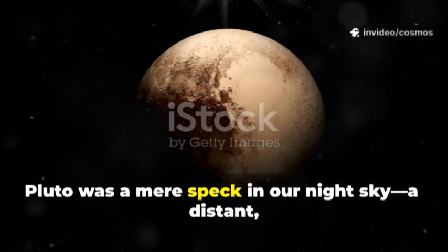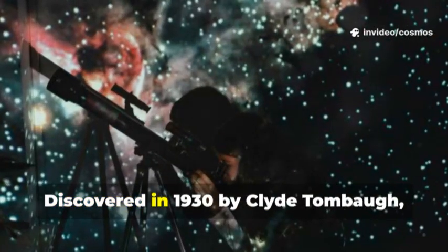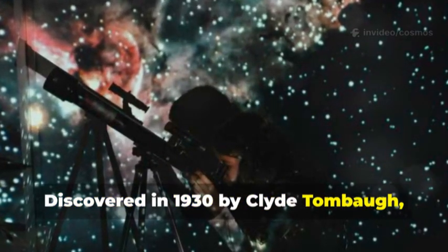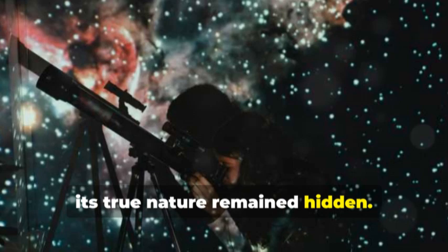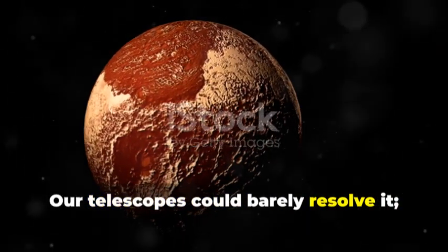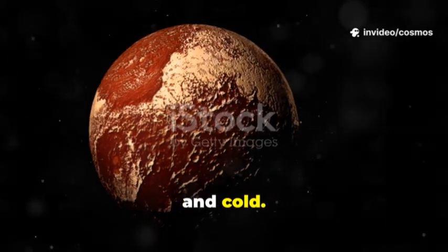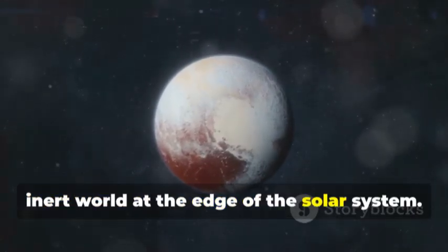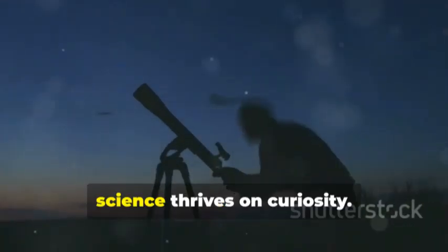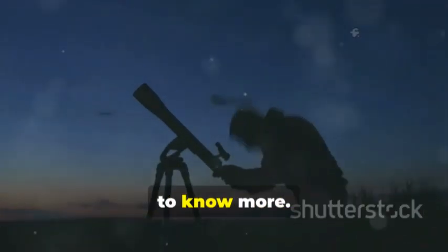For decades, Pluto was a mere speck in our night sky, a distant, icy enigma. Discovered in 1930 by Clyde Tombaugh, it was the long-sought Planet X, but its true nature remained hidden. Our telescopes could barely resolve it — all we knew was that it was small, far, and cold. Pluto became a blank canvas for speculation, a frozen, inert world at the edge of the solar system. Yet science thrives on curiosity. Pluto's mystery only deepened our desire to know more.